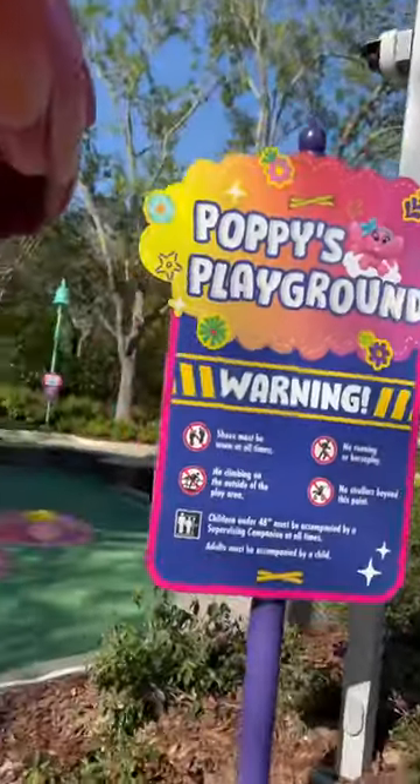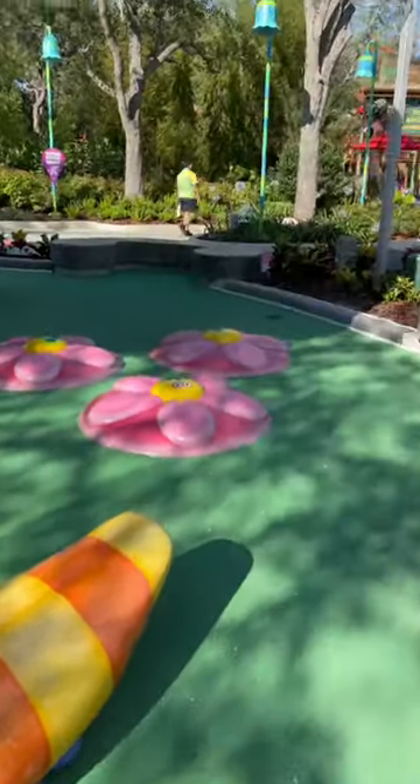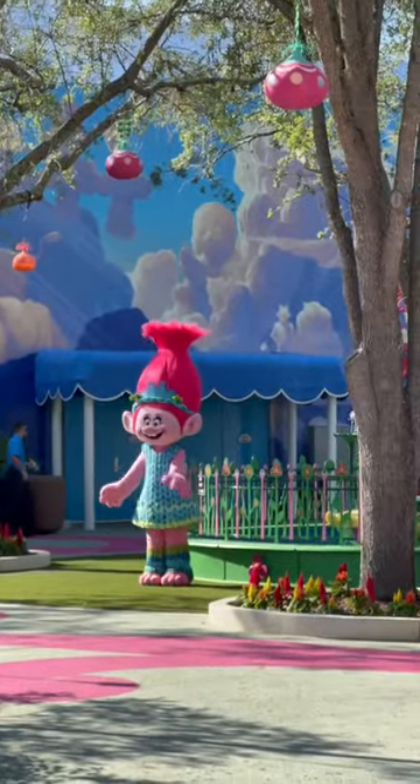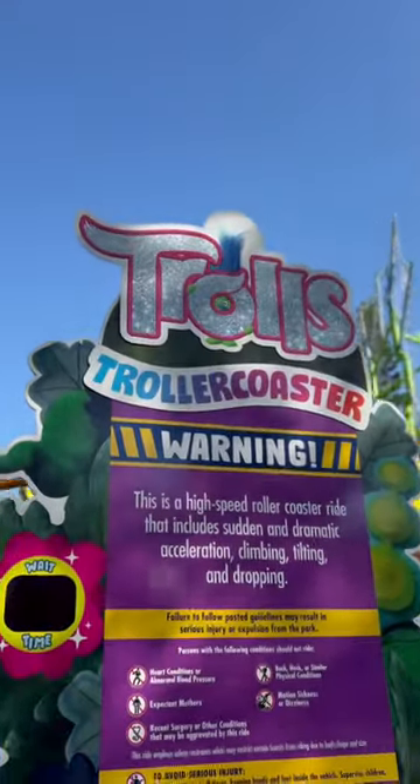Next, you'll go to the colorful Trolls area where you'll see Poppy, her beautiful fountain, and Poppy has her own little playground area that just looks so, so cozy.